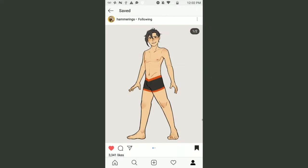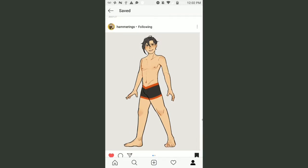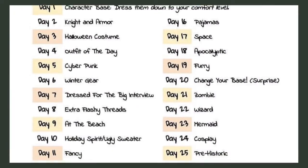Now if you're wondering what hashtag Outfit August is, so am I. I first saw this challenge on Instagram. An artist I follow called Hammerings posted their day one drawing with the prompts attached. The premise of the challenge is to draw one of your original characters in different outfits every day for the month of August. I have no idea who started this challenge — it isn't listed on the challenge sheet, so let's go search.